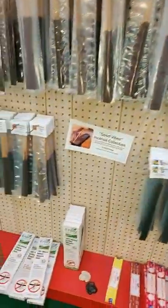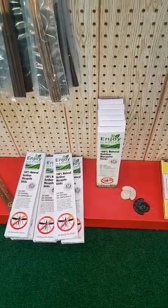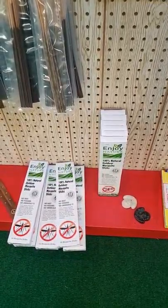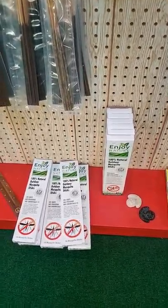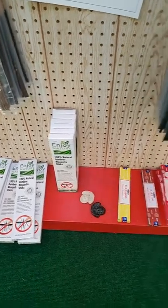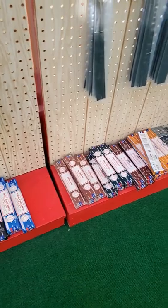We also have incense for mosquitoes if you're camping. It's December in Minnesota, so we don't really need this right now, but I'm sure people in other parts of the country or the world might be interested in that. We also have the incense from India — it's very popular.